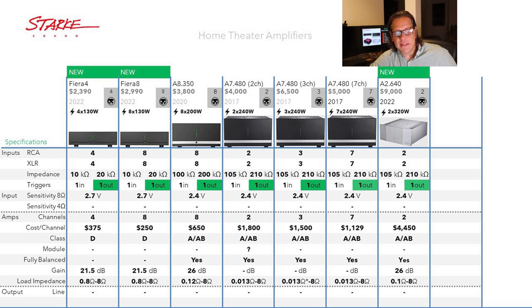The neat thing about the Class A/AB models is they're all fully balanced — and we don't see a lot of fully balanced amplifiers on the market, so if that interests you, these are worth looking at. The gains published are surprisingly among the lower values we've seen across all brands in this series. The Fiera 4 and 8 are only 21.5 dB, the A8-350 is 26 dB, and the A2-640 flagship is also only 26 dB. They do not publish the gain for the A7.